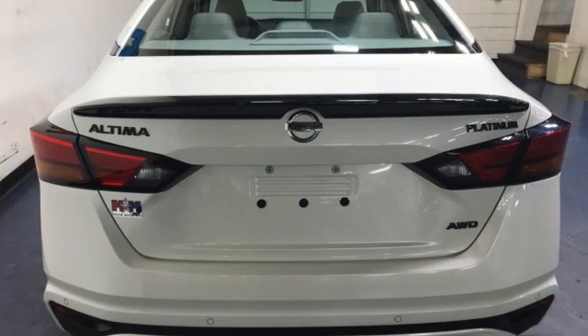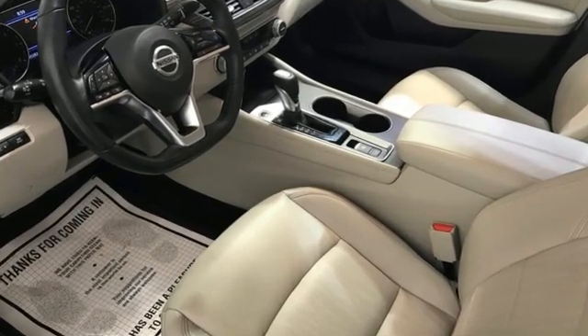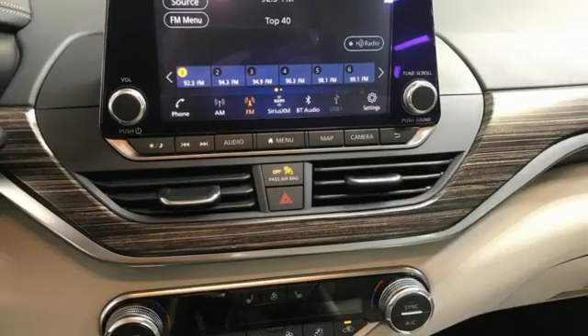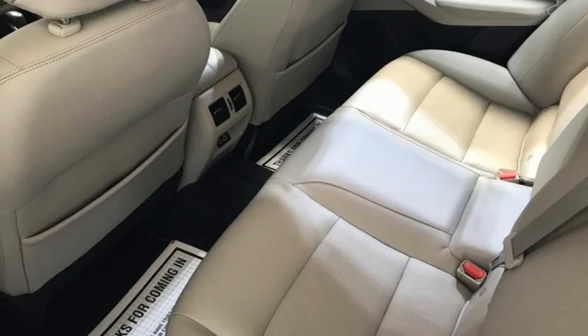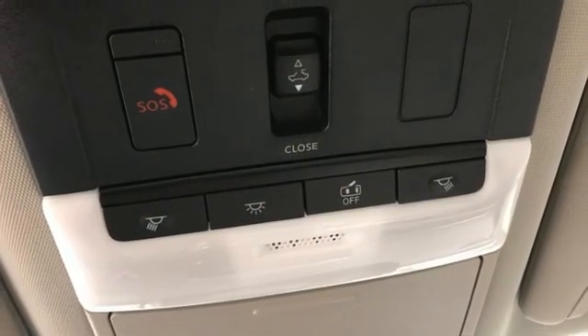It comes with all the amenities you need: integrated navigation system with voice activation, remote engine start smart device, front heated leather bucket seats, autonomous cruise control, memory exterior door mirror settings, dual zone climate control, continuously variable automatic transmission, and an express open and closed sliding and tilting sunroof.